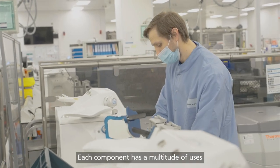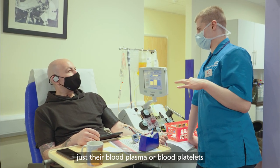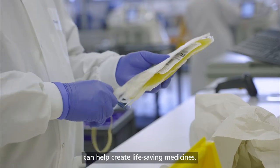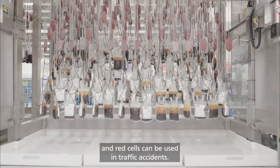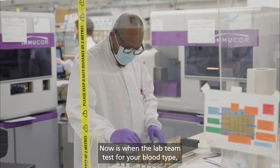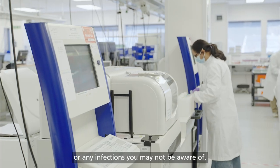Each component has a multitude of uses, and thousands of people also donate just their blood plasma or blood platelets on special machines at donor centres. Blood plasma, for example, can help create life-saving medicines. Blood platelets can help people with blood cancers like leukaemia, and red cells can be used in traffic accidents. Now is when the lab team test for your blood type, any rare subtypes, blood conditions, or any infections you may not be aware of.